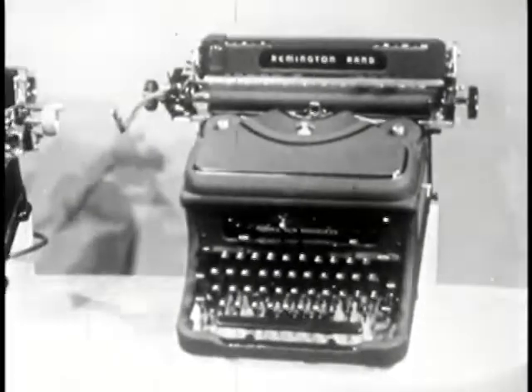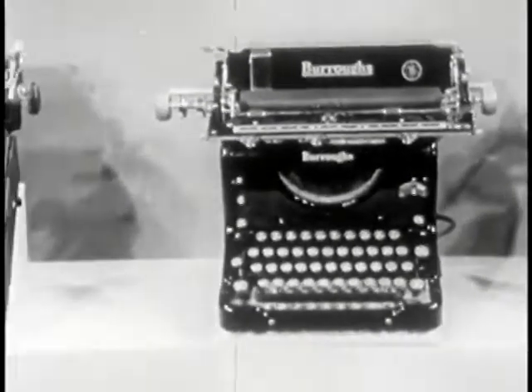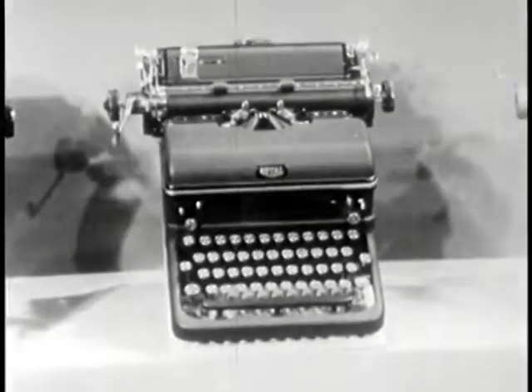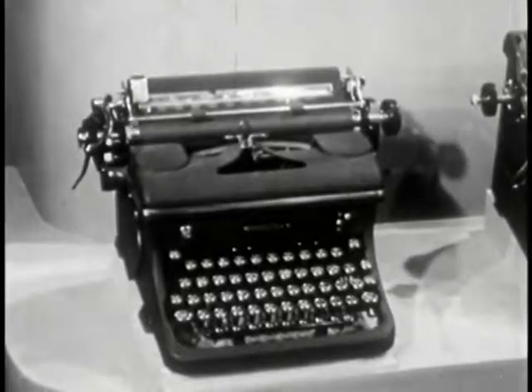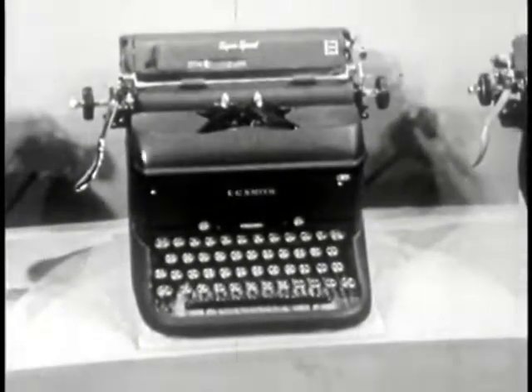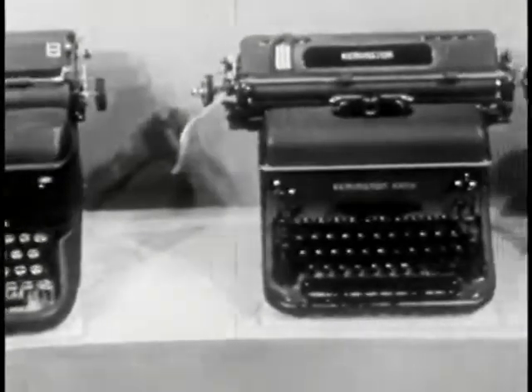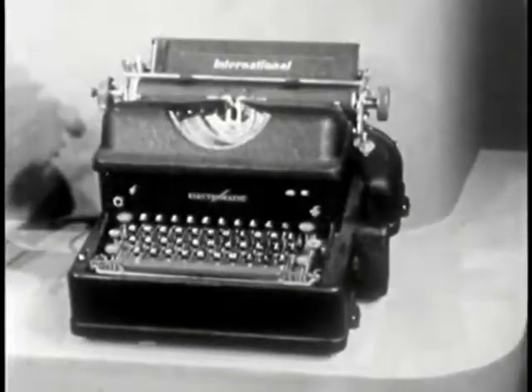You should know how to operate all makes of typewriters. This is the Remington Noiseless, the Burroughs, the Royal, the Underwood, the Woodstock, the O.C. Smith, the Remington Standard, and the Electromatic. All of these machines are alike in many respects. Where there are differences, I will point them out on the individual machine.